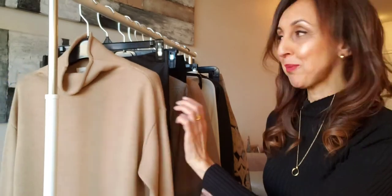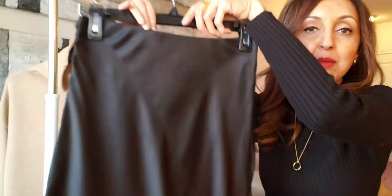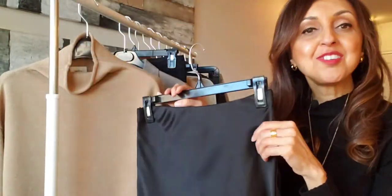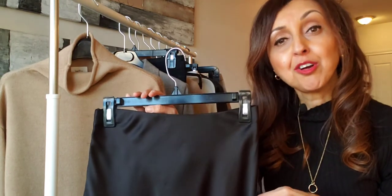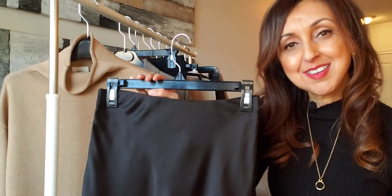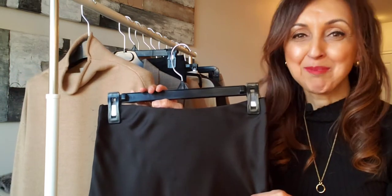The next turtleneck I'm going to style is the camel colored one, and one way I'm going to style it is with a black satin slip skirt. I absolutely love satin slip skirts — they're very easy to wear and they just flow very nicely. You can wear them in winter with a pair of tights underneath and boots so that you have that warm element, and that makes it very stylish.